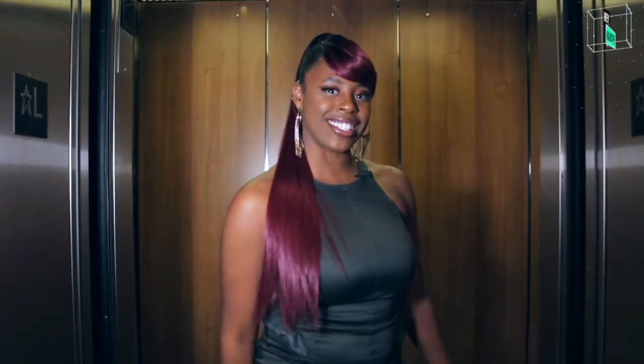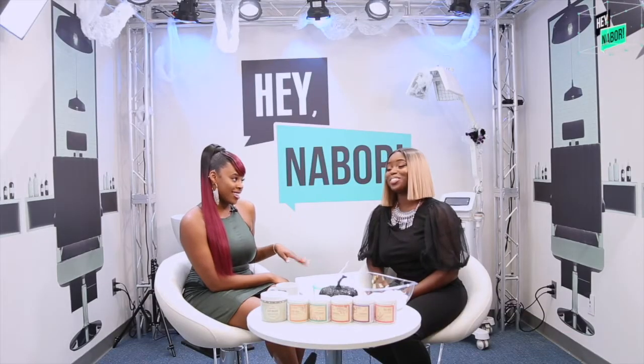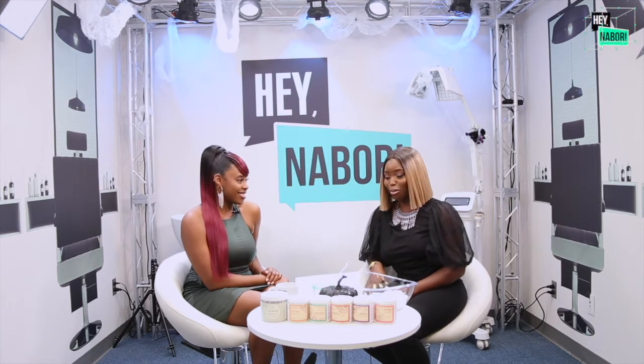We'll be right back after these messages. So we have had a long day — so many guests, so much knowledge, so much fun. The body is drained, yes, overwhelmed but really exciting. I'm ready to get home and do some self-care. I'm ready to do a mask, and that really brings us into this last segment. We've got some masks here.